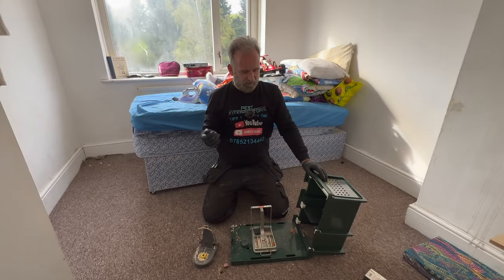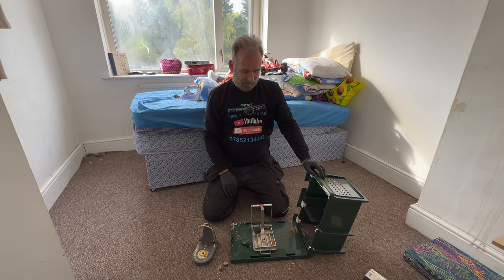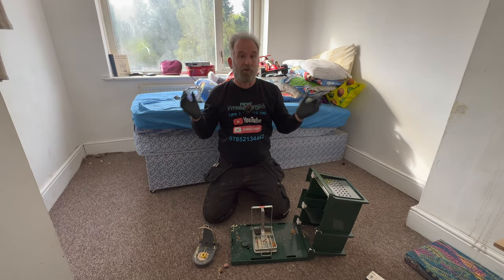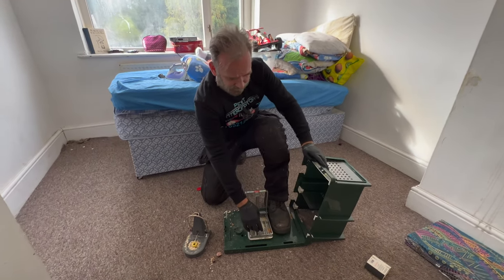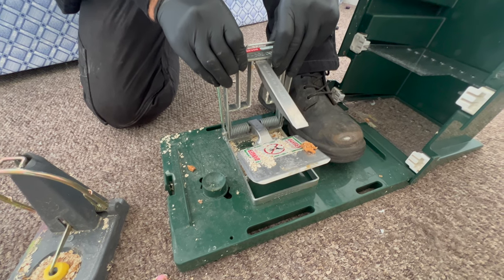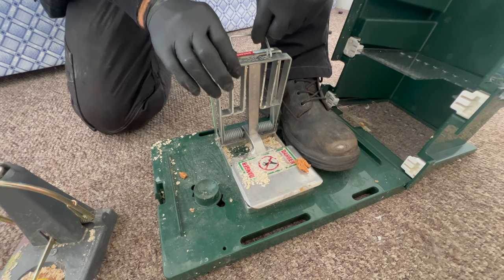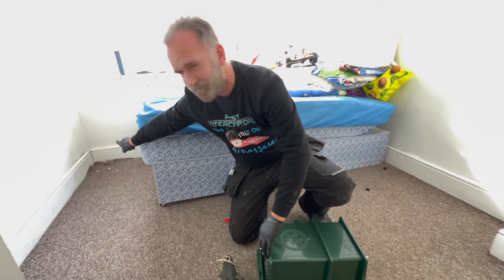We've only had all these traps down for less than 24 hours. We were just passing and thought we'd check the traps — we've already caught three or four juveniles in the space of 24 hours. There's plenty of rats in this house, like we suspected. We've come back and seen this, so we're putting even more traps down. We've put another couple of cameras down as well. We've even got one Trappinator trap — this is the Doc 200 with the Waddington trigger — licensed for rats.